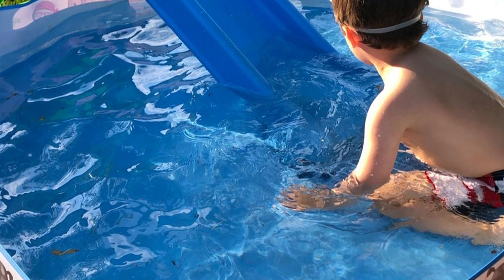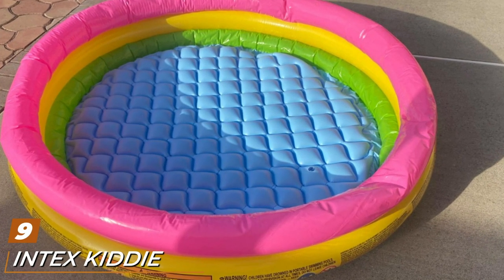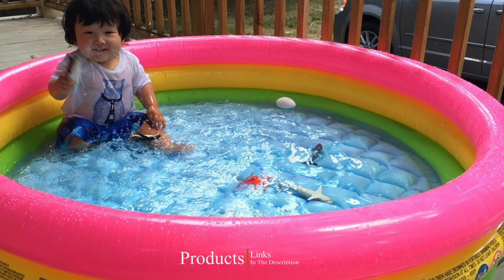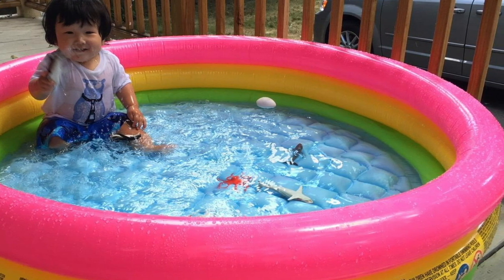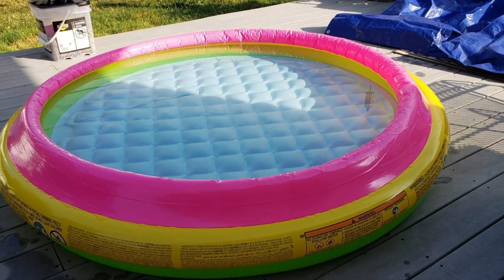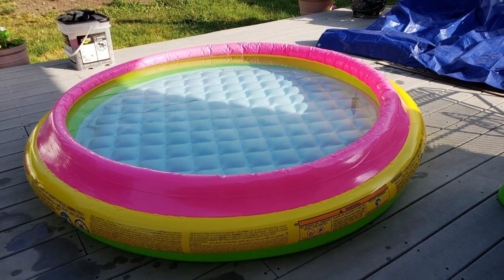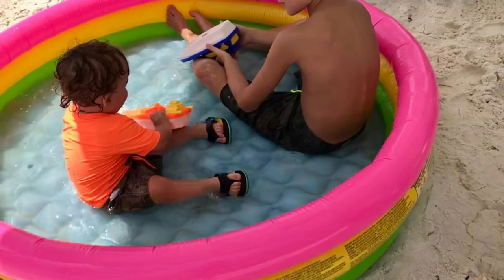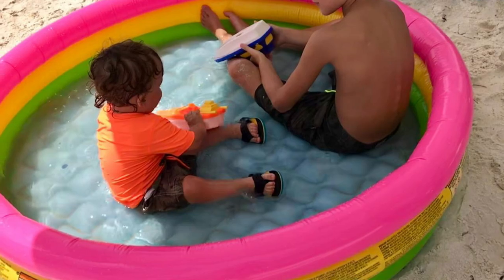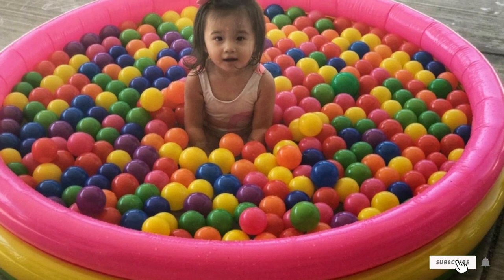Next at number nine, we have the Intex Kiddie Pool. Constructed from durable vinyl, the walls of the pool are formed by three colorful rings. It's just the right size for little swimmers ages three and up to escape the sweltering heat. One Amazon customer shared: 'I got this for my four year old and the second she laid her little eyes on it, it was game over. She loves everything about it and excitedly tells everyone about her rainbow pool.' I personally love that it also has an inflatable bottom so her sensitive skin is protected from the rough ground, and it's big enough for both her and me to play in — which apparently is every day since we got it.